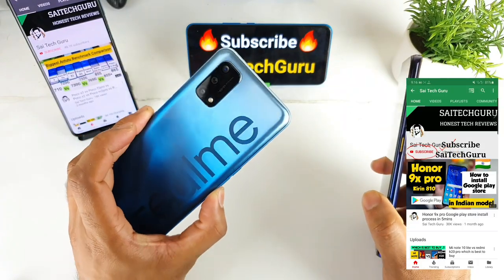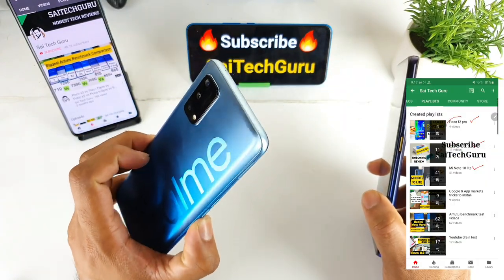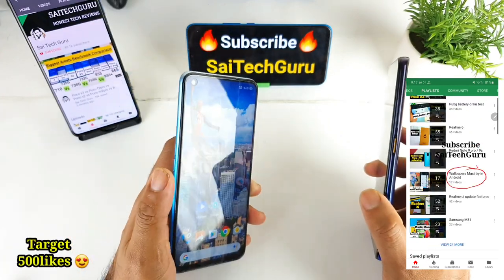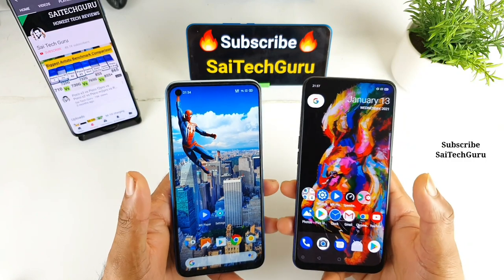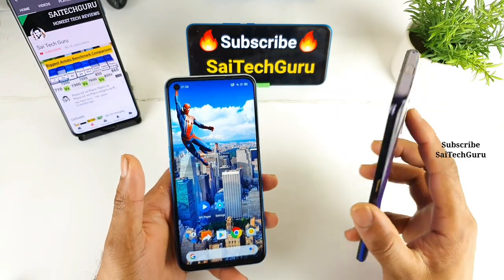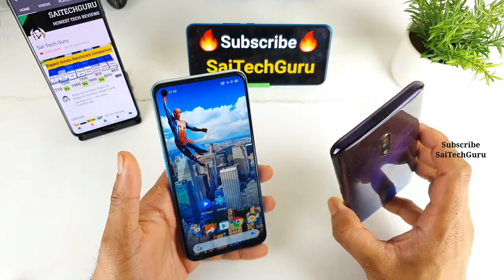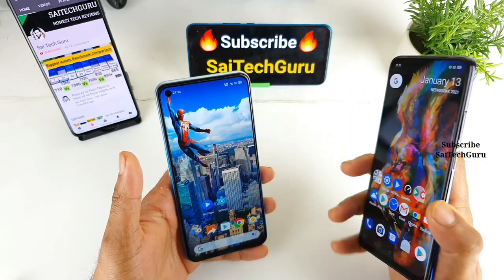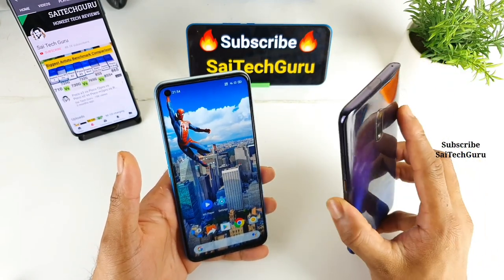The Realme X7 is also called the Realme Q2 mobile phone, and it has a 120Hz refresh rate. Let's see in this video which phone display looks better. The Realme X was released about one and a half years ago.